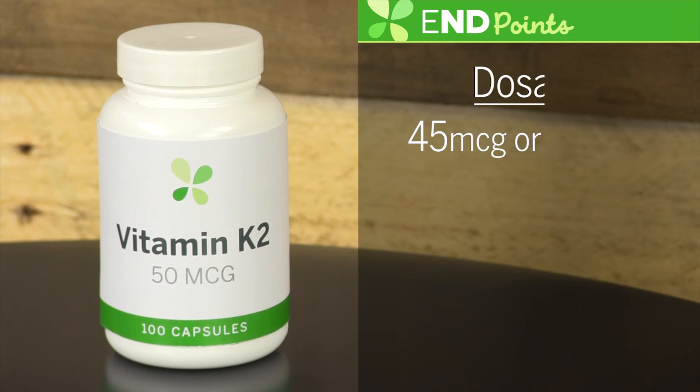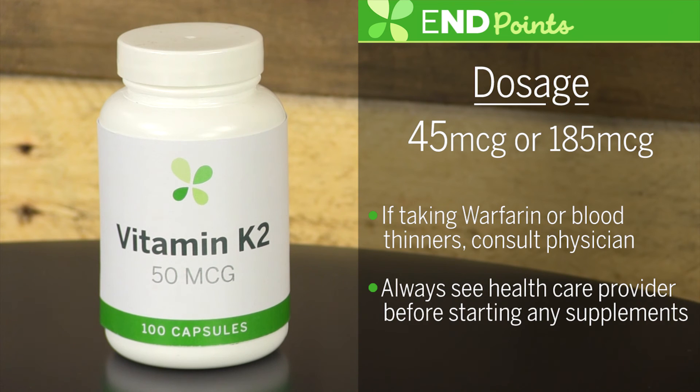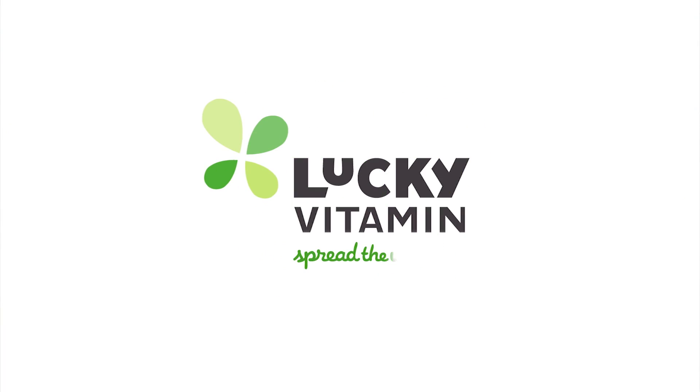I recommend a dosage between 45 micrograms and 185 micrograms depending on your current health status. If you're taking drugs such as warfarin or other blood thinners, you must consult your physician to monitor your dosage. Always remember to see your healthcare provider before starting any supplements. From all of us here at LuckyVitamin, spread the wellness.